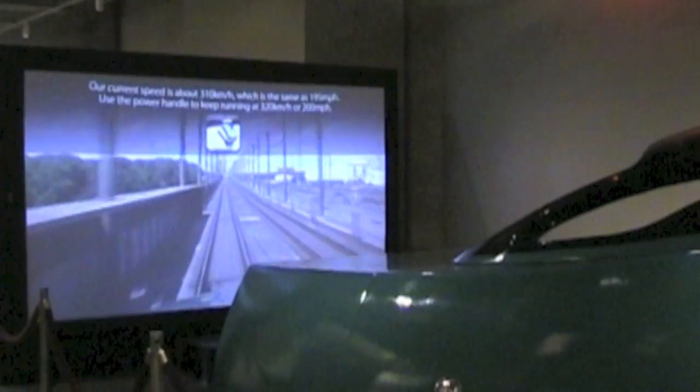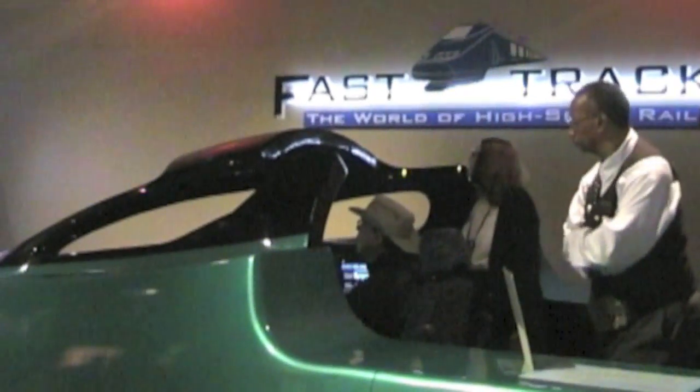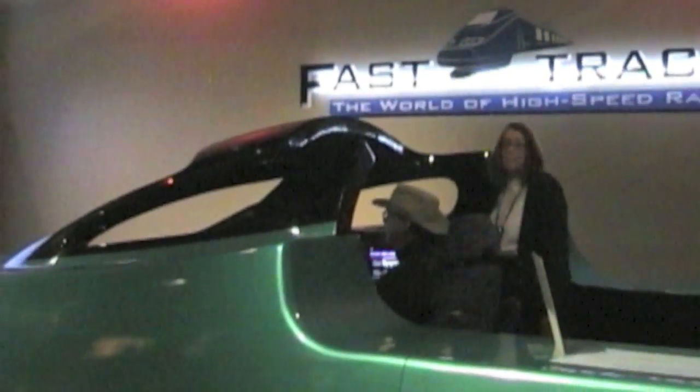Once the doors were closed, I eased it out of the station. Everyone seemed interested to see how I was doing. Going fast between stations was no problem, but pulling into the station required some fancy work at the controls.